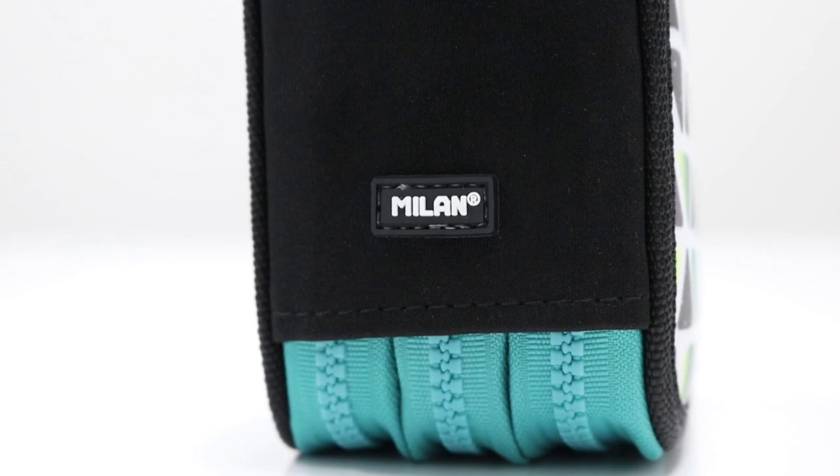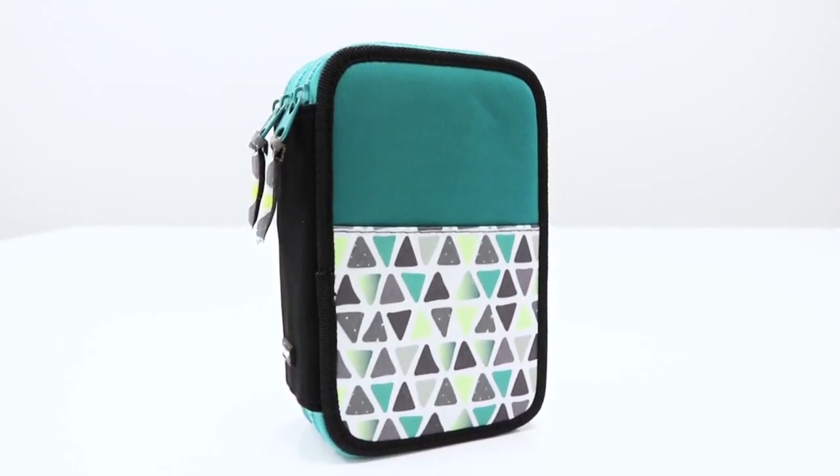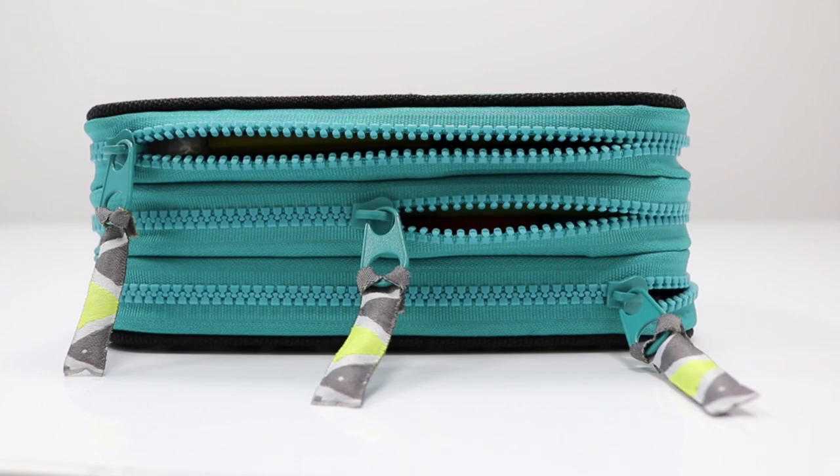The stylish Milan Triple Decker Pencil Case comes with all the stationery that you need to get creating right away. This pencil case has three compartments filled with all the stationery you need to get creating.